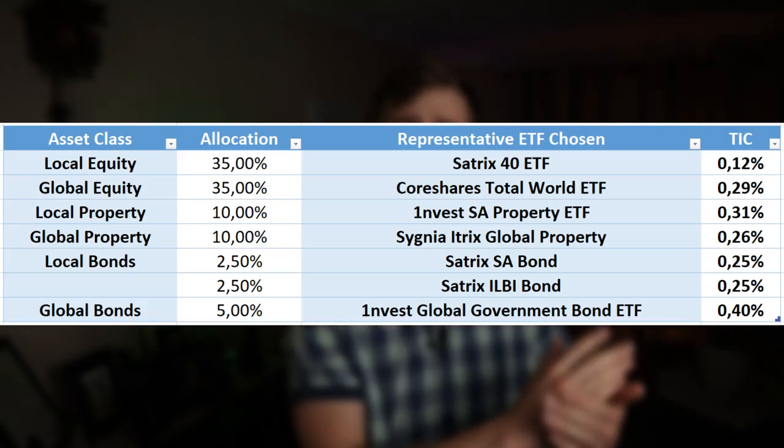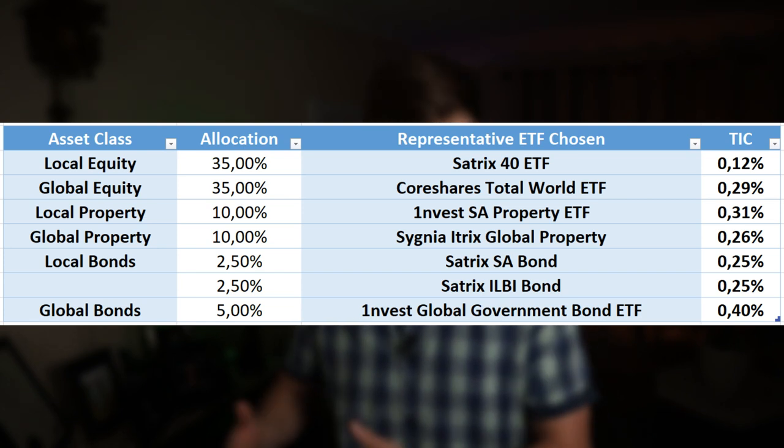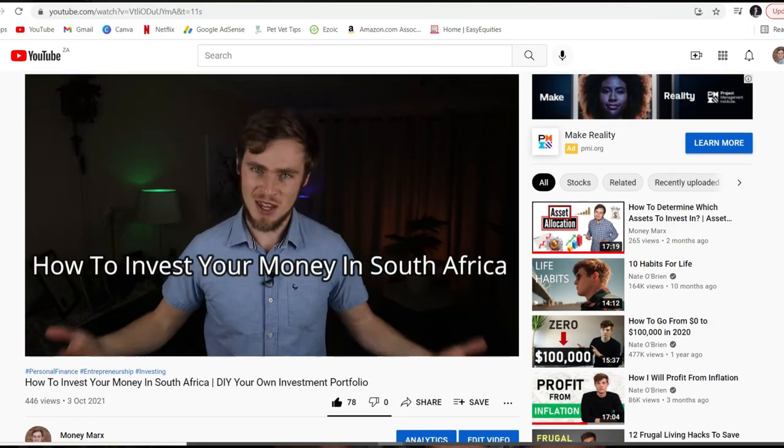In my previous video, I gave you a comprehensive guide on how you can DIY your own investment portfolio using ETFs, and most of you seem to have found it quite helpful. But I know that some of you are sitting there saying, all of this sounds a bit too complex and seems like quite a lot of effort. Is there not a way for us lazy asses to just throw all of our savings into one single ETF every month and just be done with it?